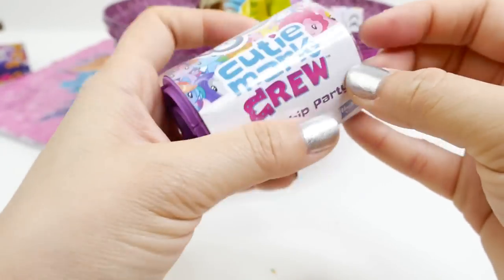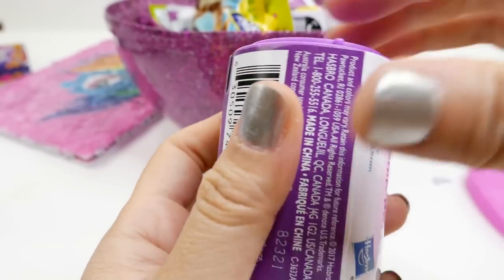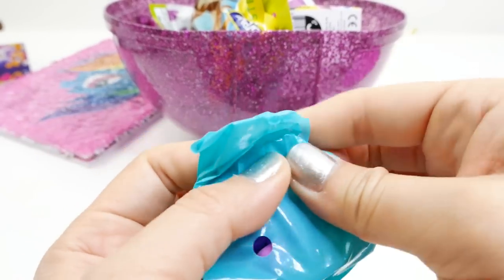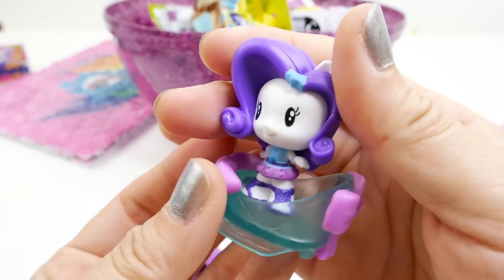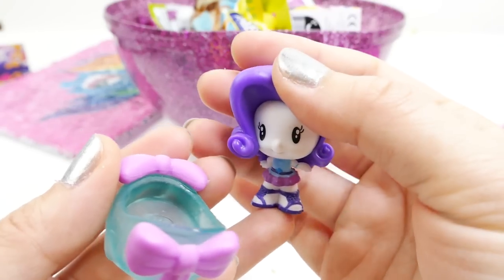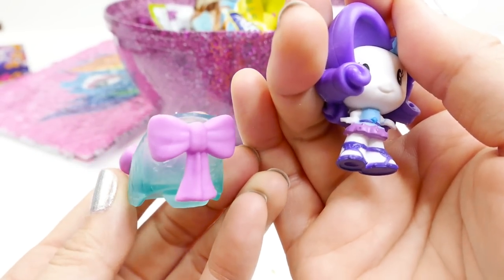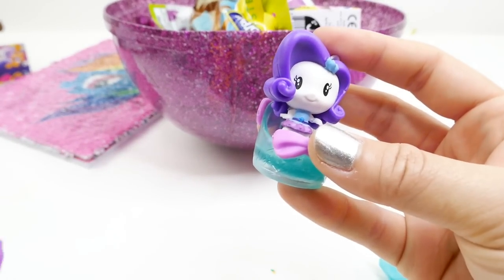This looks like a new version of the Cutie Mark Crew — these are purple instead of pink. Let's take a look. Oh my gosh, this is adorable — we have Rarity here as an Equestrian Girl. She is wearing a really cute outfit and she comes in a shoe. The shoe is clear and has poses on the front and back. This one is super adorable!